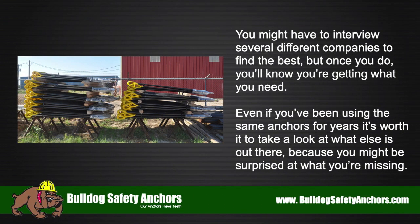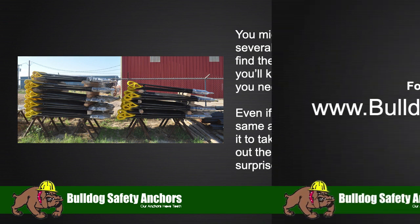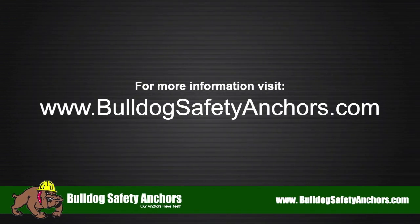You might have to interview several different companies to find the best, but once you do, you'll know you're getting what you need. Even if you've been using the same anchors for years, it's worth it to look at what else is out there, because you might be surprised at what you're missing. For more information, visit bulldogsafetyanchors.com.